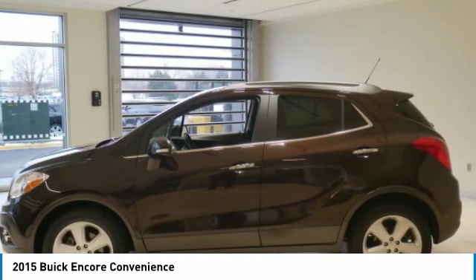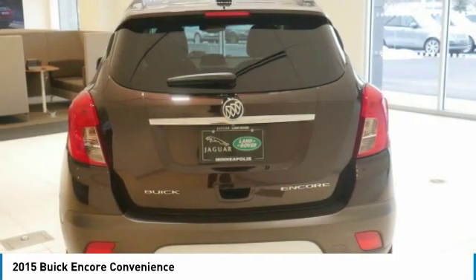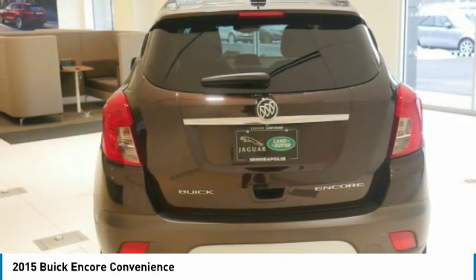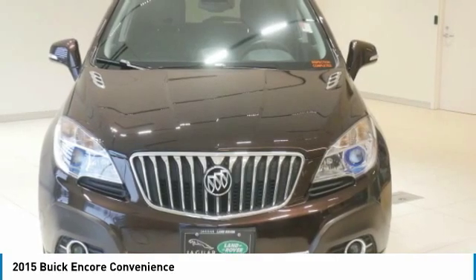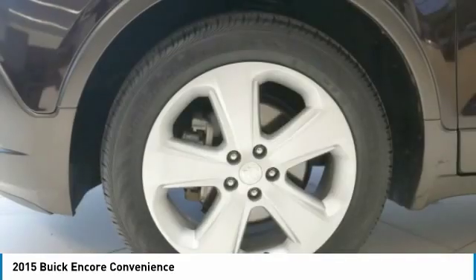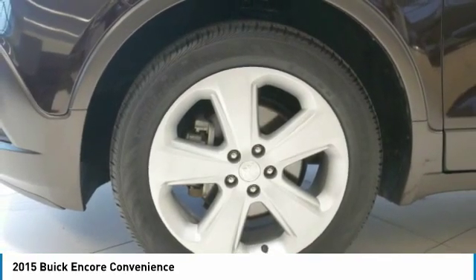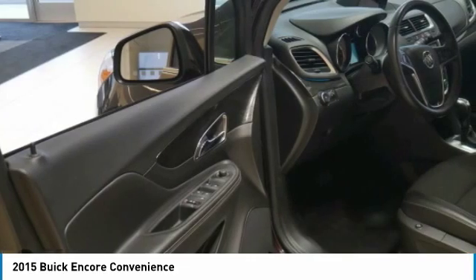Key features include: Blind Spot Monitor, Cross Traffic Alert, Wi-Fi Hotspot. Edmunds.com's review says: step into the passenger cabin and you'll find that the 2015 Buick Encore offers an upscale look and feel, with attractive simulated wooden metal accents and soft touch materials where it counts. Great gas mileage: 33 MPG Highway.